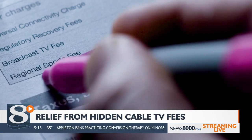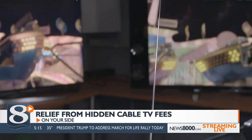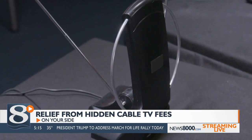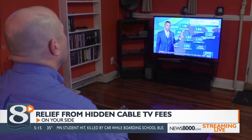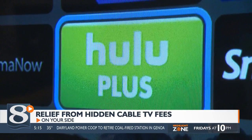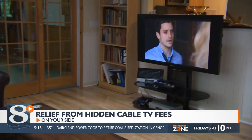So how can you cut those pesky fees? If you guessed cutting the cable TV cord, you're right. A good quality digital antenna costs about $35 and can tune in local TV stations for free. Streaming services on your smart TV or streaming device might charge a monthly subscription fee, but that's it.